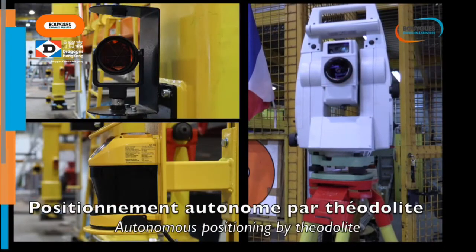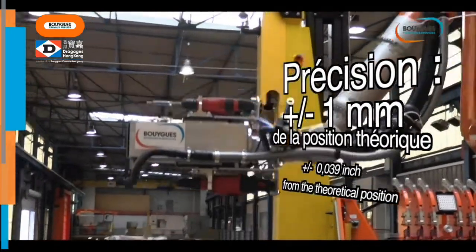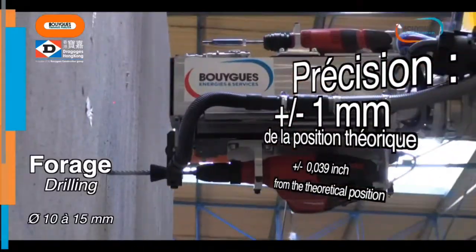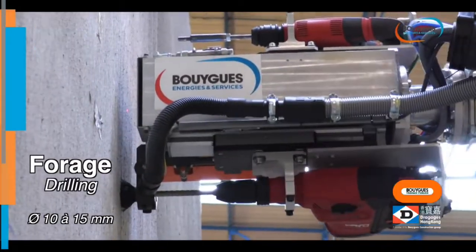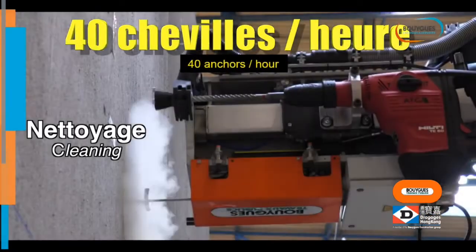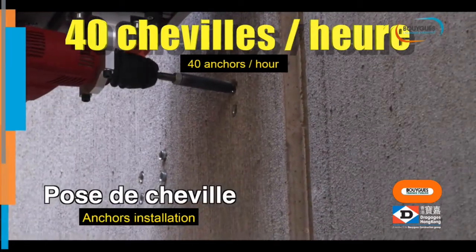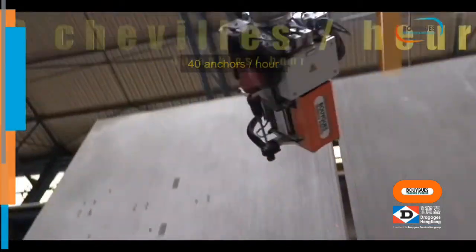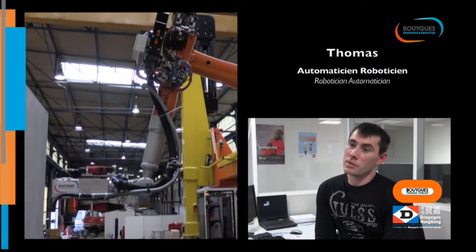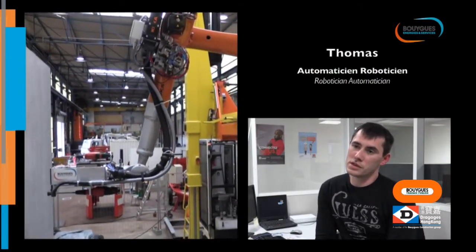The machine is able to set out its position by itself inside the tunnel, in an automized manner, using a theodolite. The robot is mounted with a 3D video camera, and with a laser distance and a logic sensor.